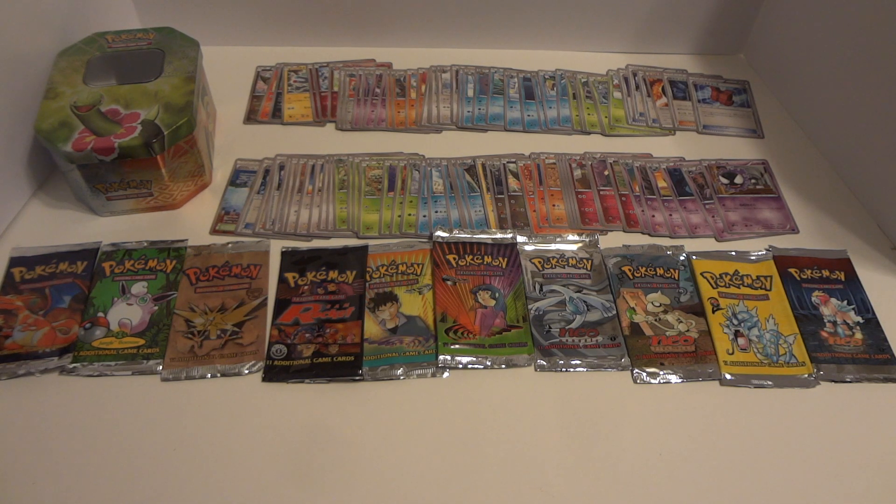This lot is going to be $15. That does include not only everything that you see but also the shipping costs within the U.S., just because the weight of the cards plus the bulk of the tin does make shipping a little more difficult.